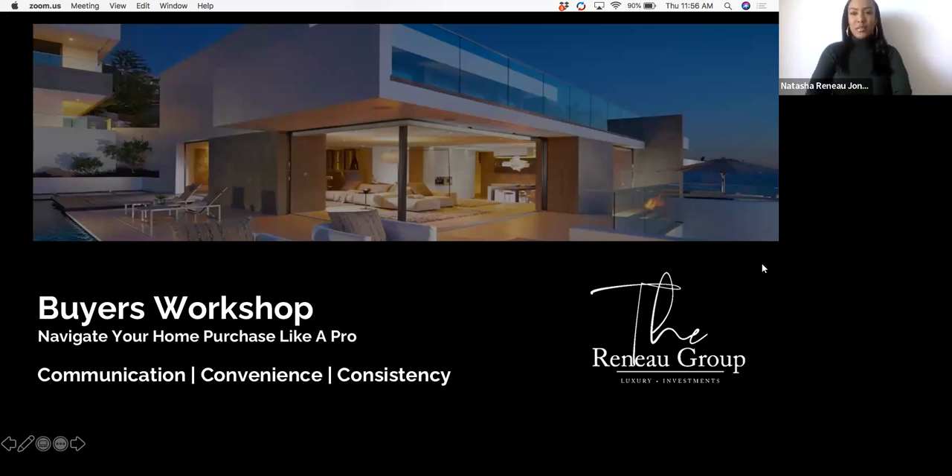Hello everyone. Natasha and Nakia with the Renault Group. We are going to go through this buyer's workshop to give you an idea of what it looks like to purchase a home. We'll talk about some of the dynamics in the market, as well as some of the things you need to look for when you're a buyer, and go through the escrow process so you have a clear idea of what your journey is going to look like.